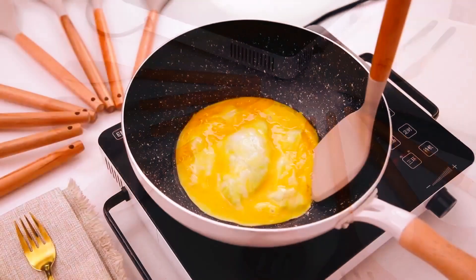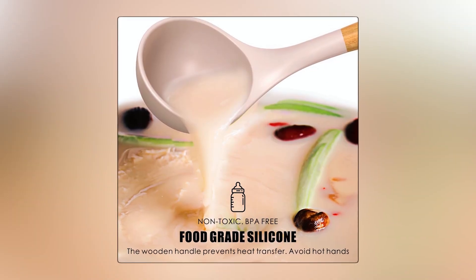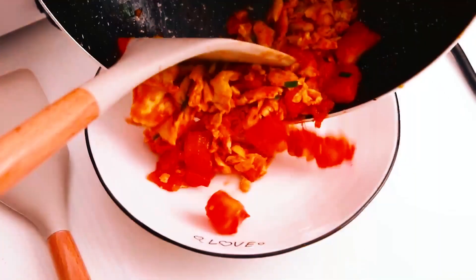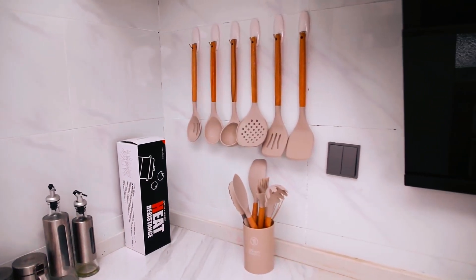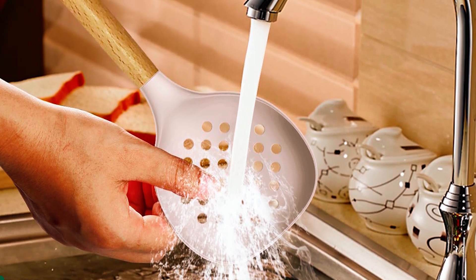The comfortable wooden handle prevents heat transfer, providing a safe cooking experience. Made of high-quality food-grade silicone, this kitchen utensil set is BPA-free and odorless. The silicone kitchen tool set for non-stick pans protects your pans from scratches. However, due to the wooden handle, these utensils are not suitable for dishwasher cleaning, though the small spatula, food tongs, and utensil holder are dishwasher safe.